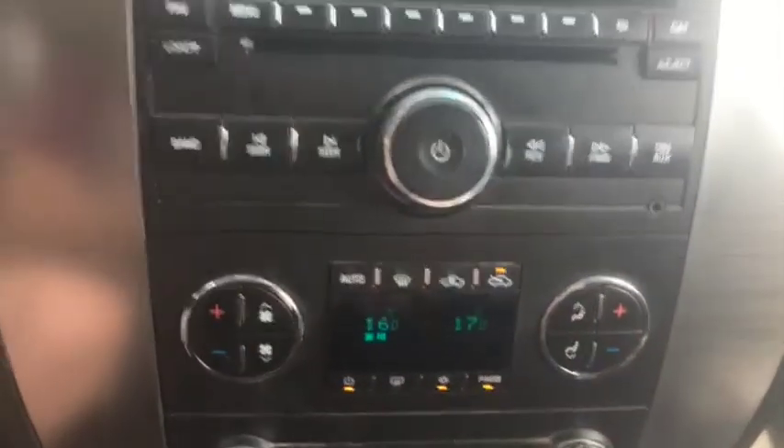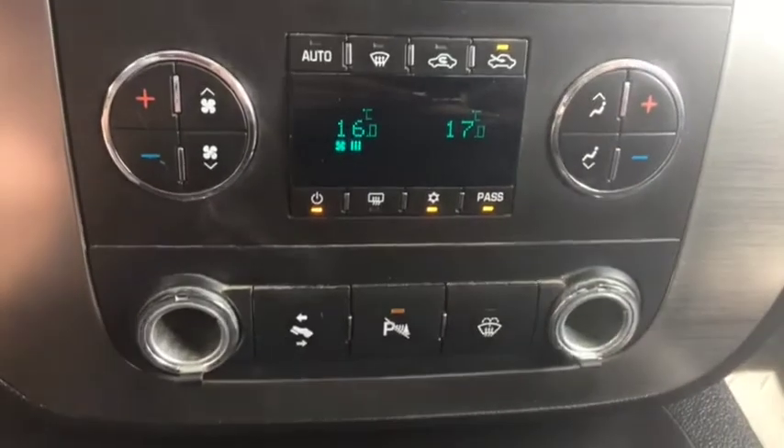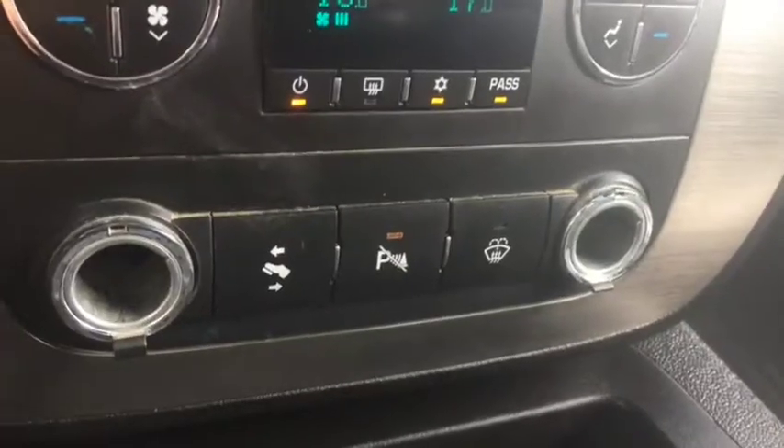Dual climate control which includes AC, defrost, and rear defrost, with controls down below including your parking sensors. And then you just have your tool hauling package just right below here.